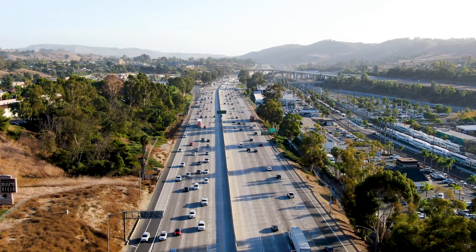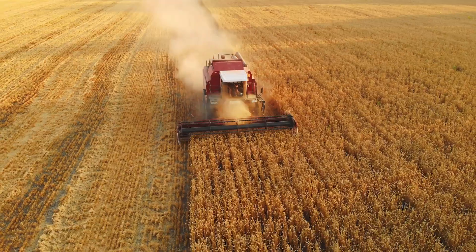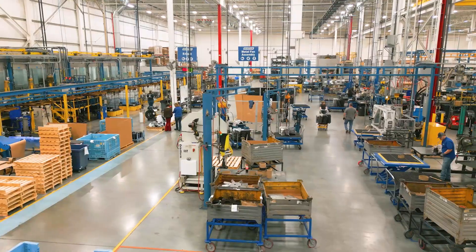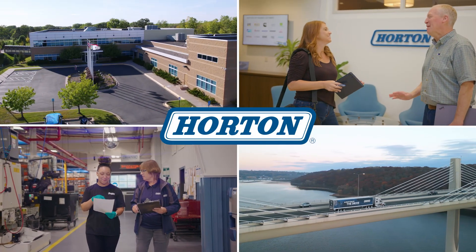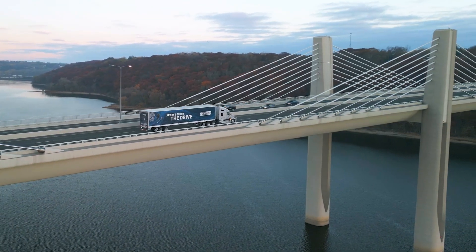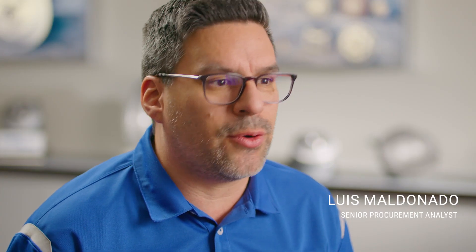Welcome to Horton. We make engine cooling systems for every road and for the toughest off-highway environments. This is who we are. Eighty percent of what you get in your house is moved by a truck that most likely will have a Horton fan clutch.